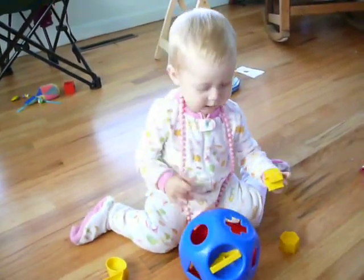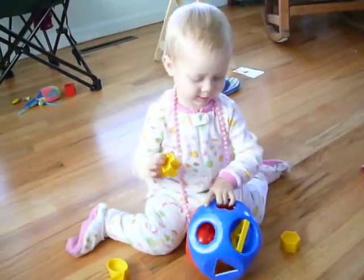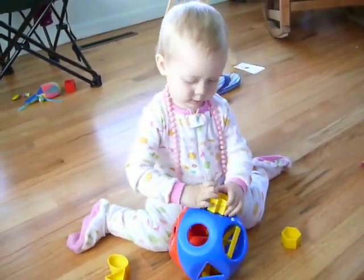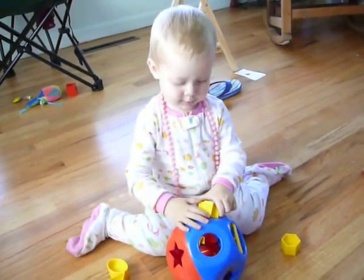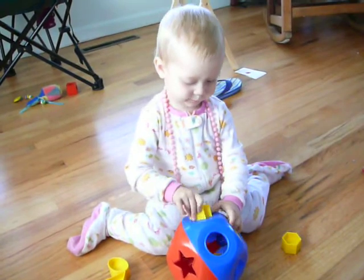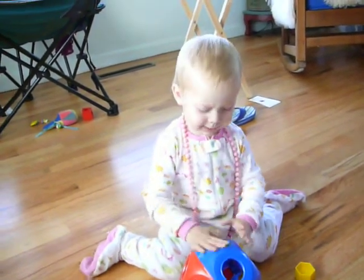That's a cross. Cross. Cross. Good. Okay. That's a cross. Okay.